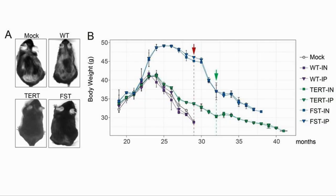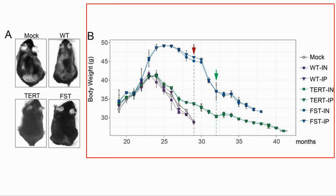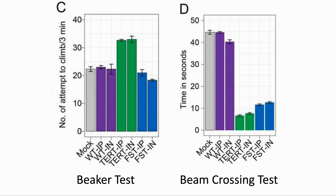A couple of physiological factors that they looked at were fur and body weight. We can see improved fur on the two mice receiving the treatment, and especially the follistatin group were able to maintain body weight much better. The red triangle on the top line of the graph was when they stopped the treatment for a while, which led to a fast loss of weight. The loss slowed down when the treatment was started again at the green arrow. The next two tests are for motivation and physical ability. The first is how many times a mouse attempts to escape from a beaker, and we can see that the TERT mice did much better on this, making more attempts in three minutes. The second, the beam crossing, is a measure of coordination. Both TERT and FST mice did better by crossing more quickly.